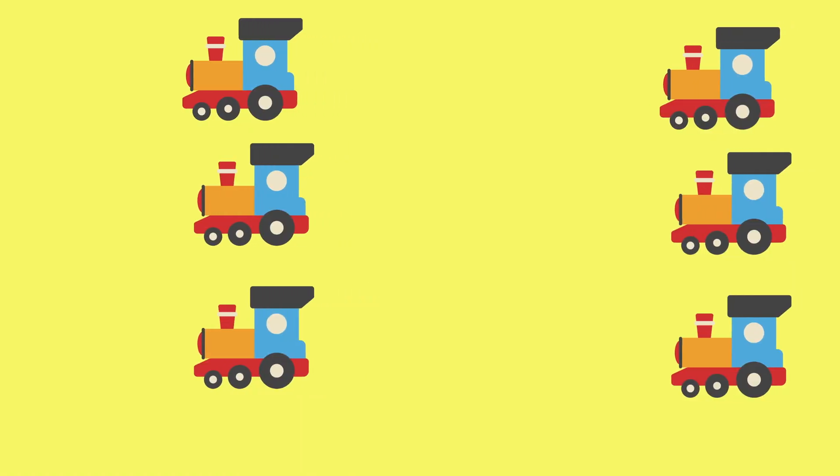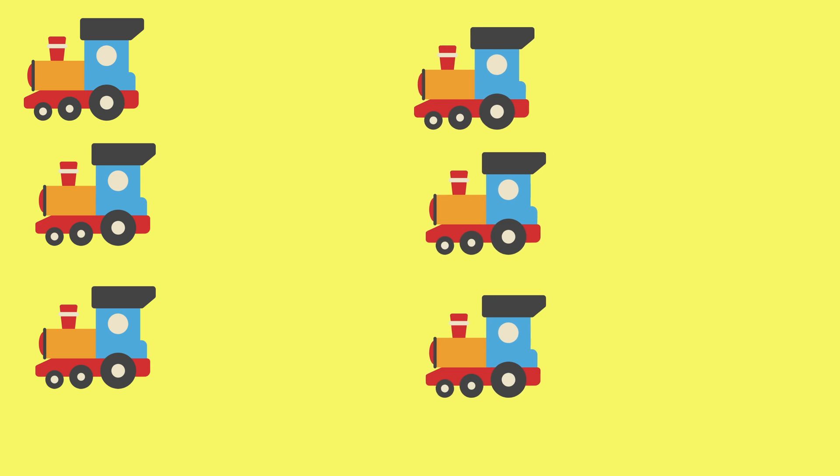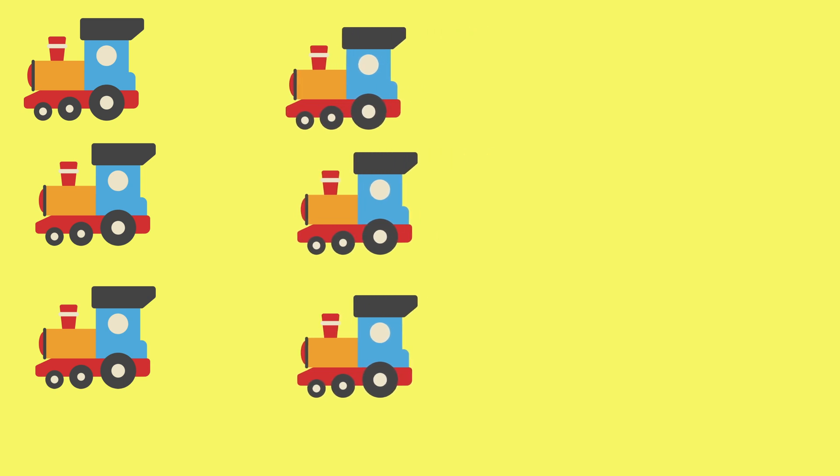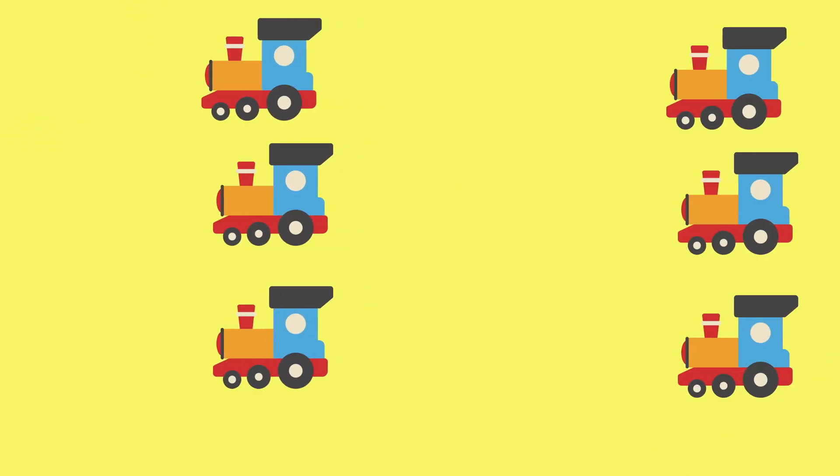Let's count the orange trains. One, two, three, four, five, six. S-I-X. Six orange trains.